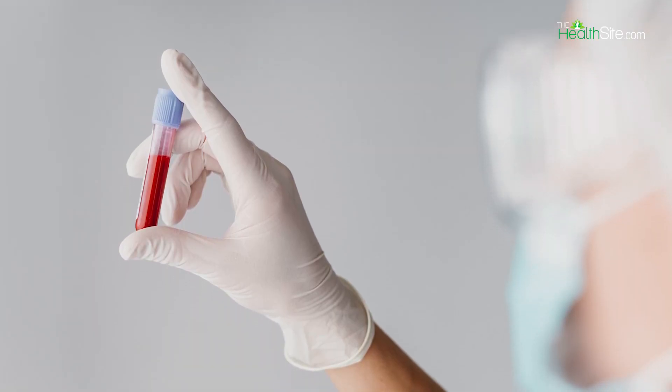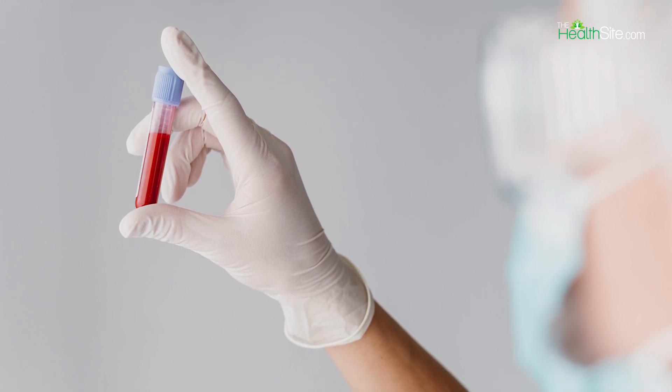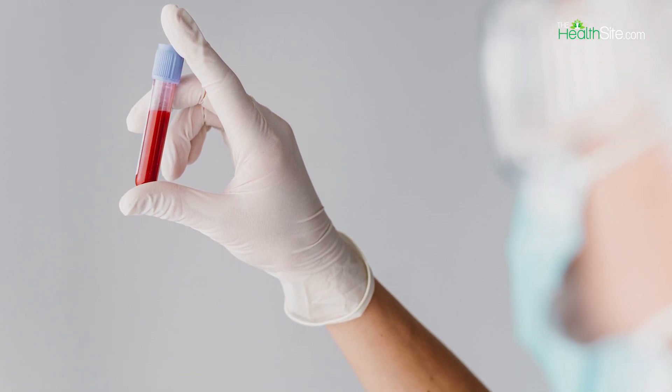AMH blood test results can mean different things to different people depending on why they got it done. The normal range of AMH depends on the age and gender of a person. Higher AMH levels indicate you have sufficient or more than the required number of eggs and better chances at conception.